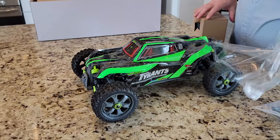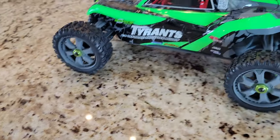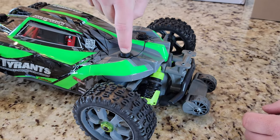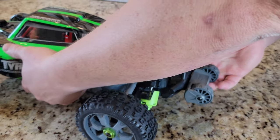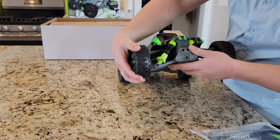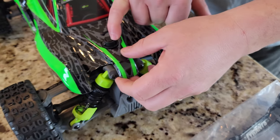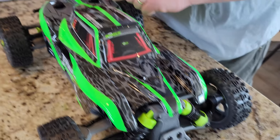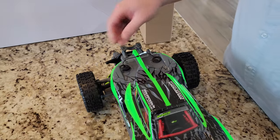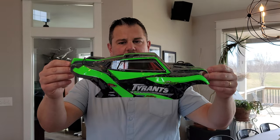Beautiful — flipped it over. This thing has a wheelie bar on the back so you can give her throttle and she won't tip all the way back. Look how huge those tires are. Holy cow. There's the quick release — you see that tab, it pulls out of the way. Good suspension, looks really nice. I kind of like the way that spoiler looks. Look how huge those U-joints are — gigantic. Very cool. Let's pop this off — it's got tabs on left and right. You just release them and pull up on the body and it'll pop right off. That is so easy.